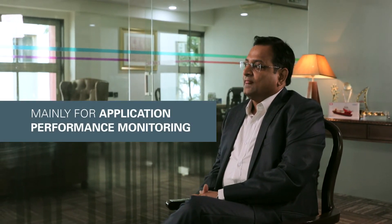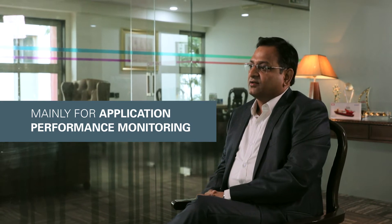We selected OMC mainly for application performance monitoring, IT analytics, and log analytics. The idea is we should not have more manpower to manage things. We need to get machine learning, artificial intelligence, and analytics into our core environments.